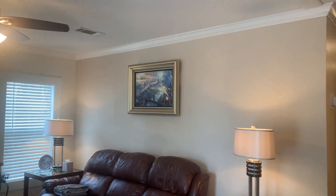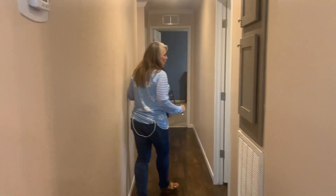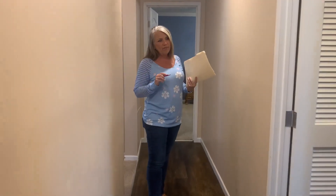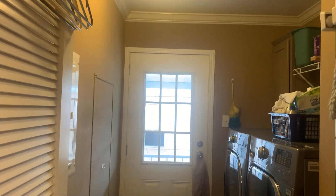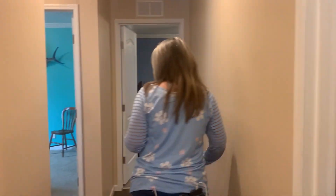We're going to walk down the hallway and look at the bedrooms and the laundry room, which is inside the home — an awesome plus. The laundry room comes up first. It does have a washer and dryer in there, but those will not be staying, so you will need to bring your own. It is a great space and can fit a really nice size washer and dryer.